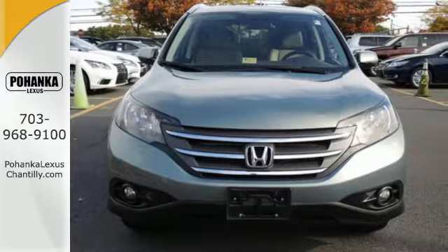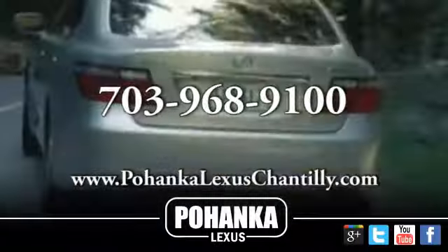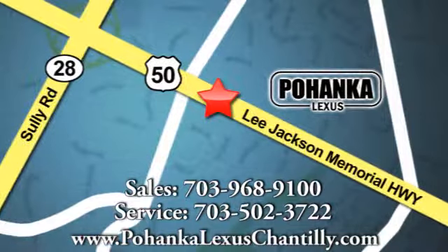Stop in today. Call us now for more information on this vehicle or visit today. We're conveniently located at 13909 Lee Jackson Memorial Highway in Chantilly.